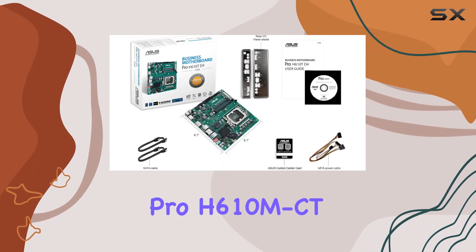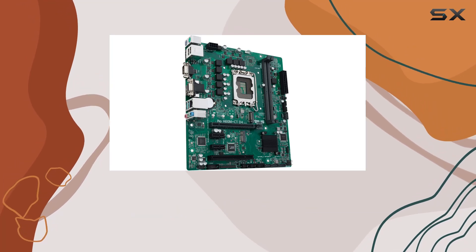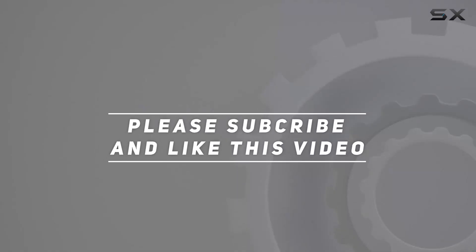The ASUS Pro H610M-CTD4 CSM is a true powerhouse that's ready to take your business to the next level. Check out the video description for updated pricing, and thank you for watching.